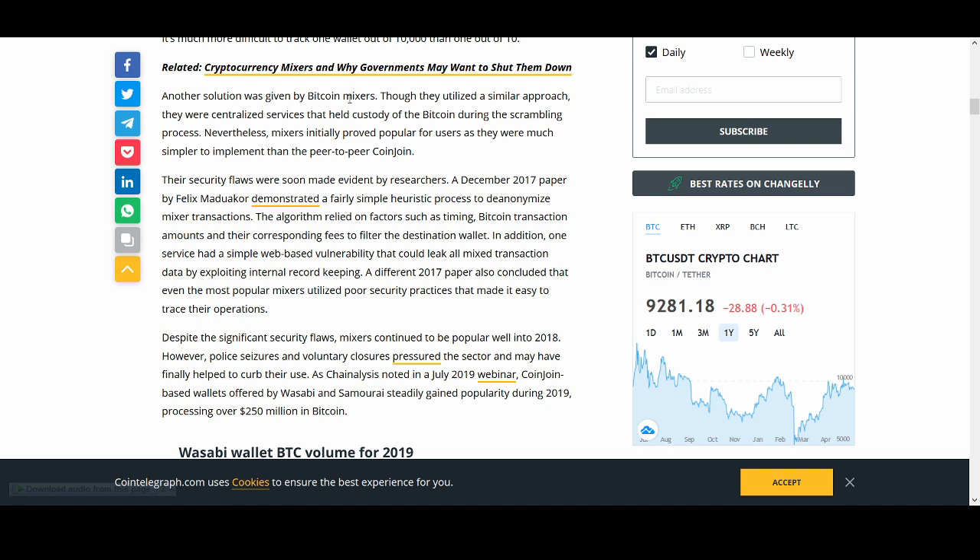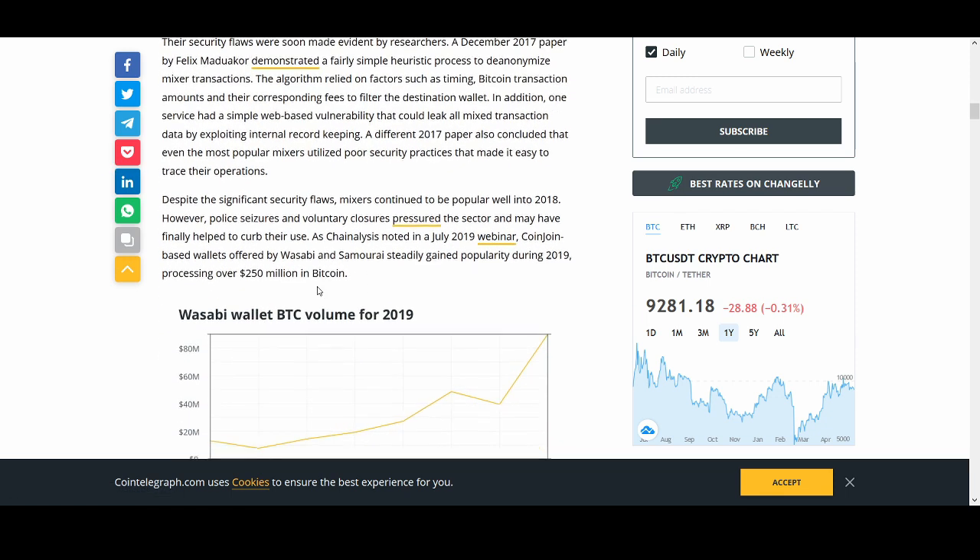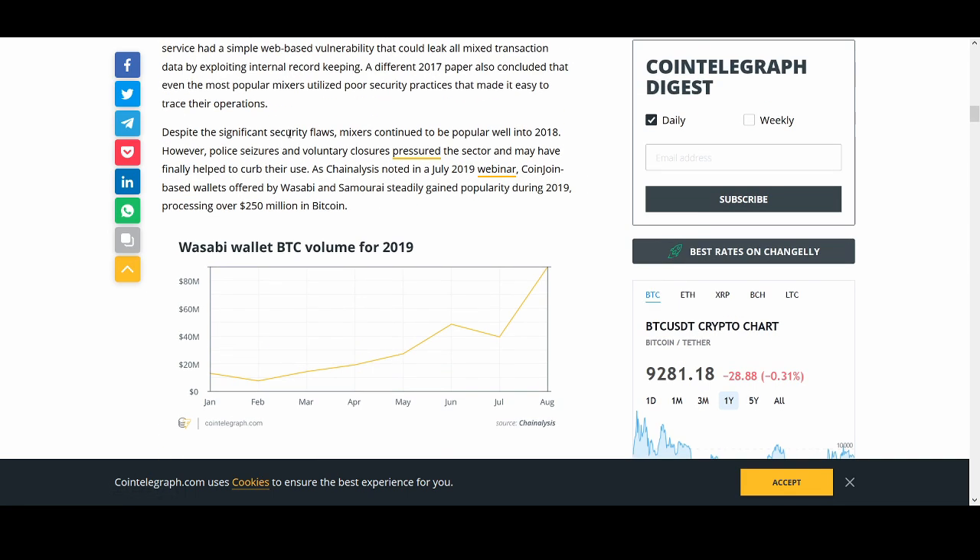Another solution was given by Bitcoin mixers, which utilized a similar approach but were centralized services that held custody of Bitcoin during the scrambling process. If we want decentralization, that's not really ideal, and there are significant security flaws. Despite those flaws, mixers continued to be popular well into 2018.